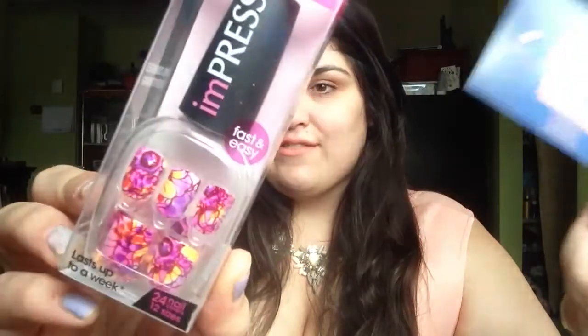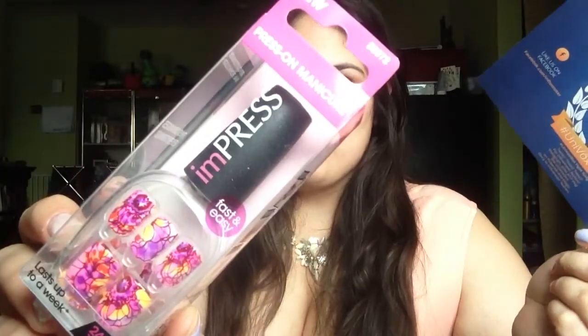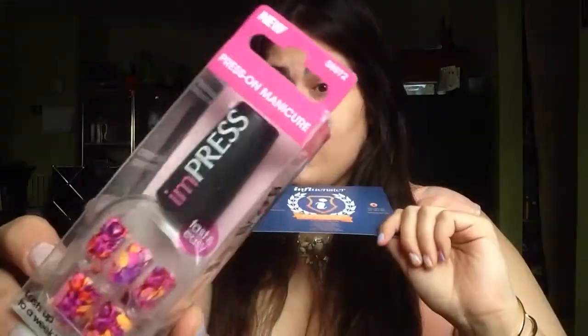So the first product in this box is the Broadway Nails — they are the Impress Press-On Manicure nails. They're $5.99 for colors and $7.99 for patterns, and I got a pattern, so I'm really happy about that. They kind of remind me of like the seventies — like seventies wallpaper or your funky seventies grandmother. Like if you were a kid in the eighties or nineties, your funky seventies grandmother would wear a dress in this pattern. But I think they're pretty and I can't wait to wear them.